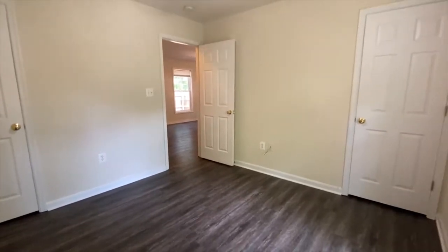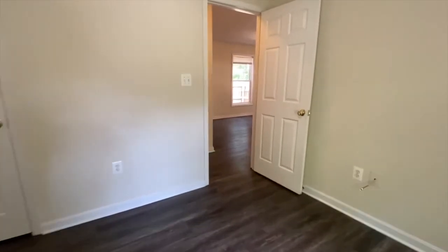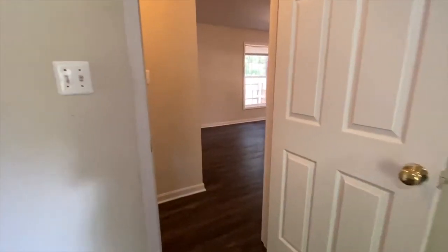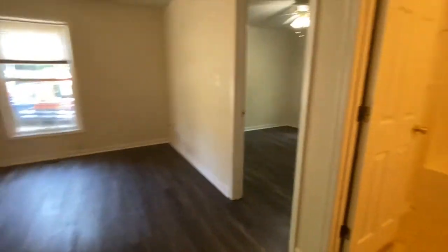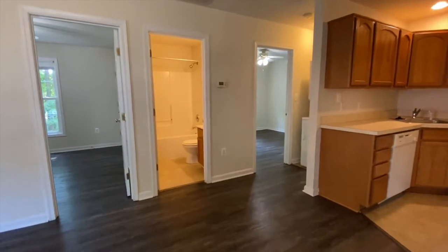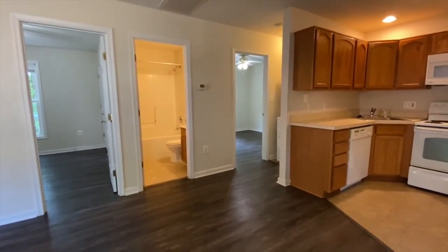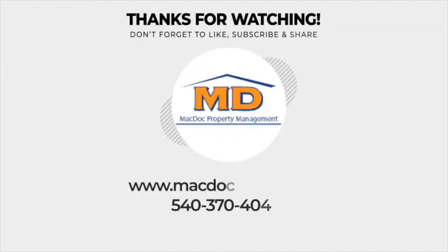If you are interested in this property or any of our other properties, head on over to our website at www.macdocrentals.com. Thank you for watching 241 Cambridge Street, Unit A.